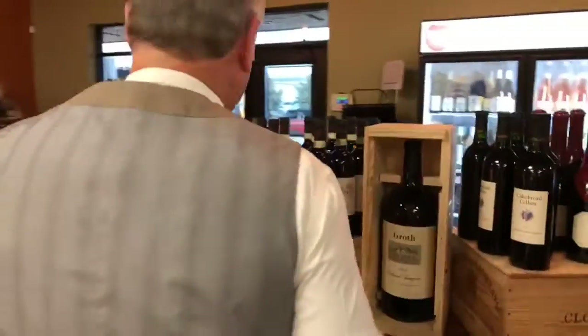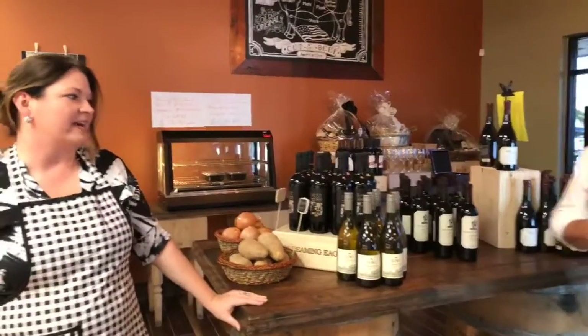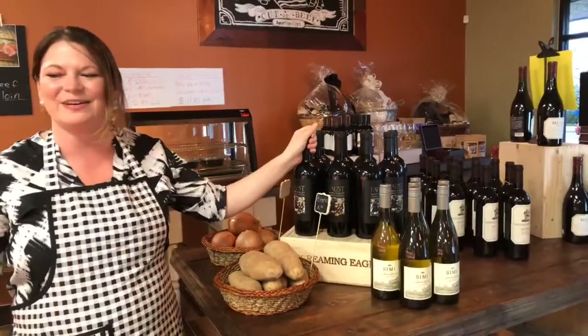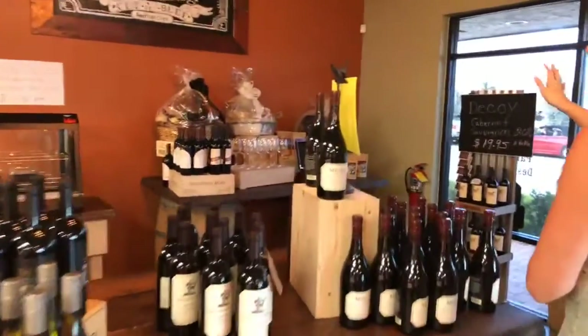Now we're getting to the fun part — the wine. This is where I need my wife Laura to help. Our son Brennan works here too, serving and cutting meat. Laura can tell us a little bit about the wines. We have great deals — everything from bold Napa Valley Cabernets that hold up great with dry-aged meat, to crisp Chardonnays and crisp rosés that are nice to sip.